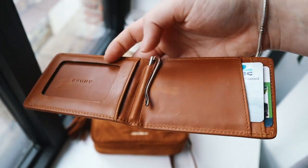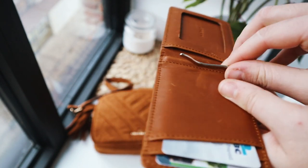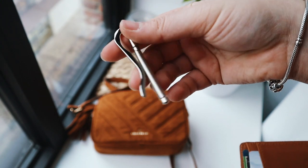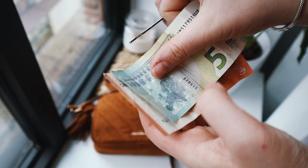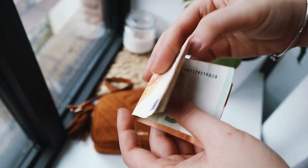It also comes with this money clip. You can take it out and either use the wallet without it or use the money clip alone. For example, if you needed something to carry cash in your pocket but didn't want to take your full wallet — like going out for a run — you can just use the clip like this, which I think is super handy, and then just slip it back in.